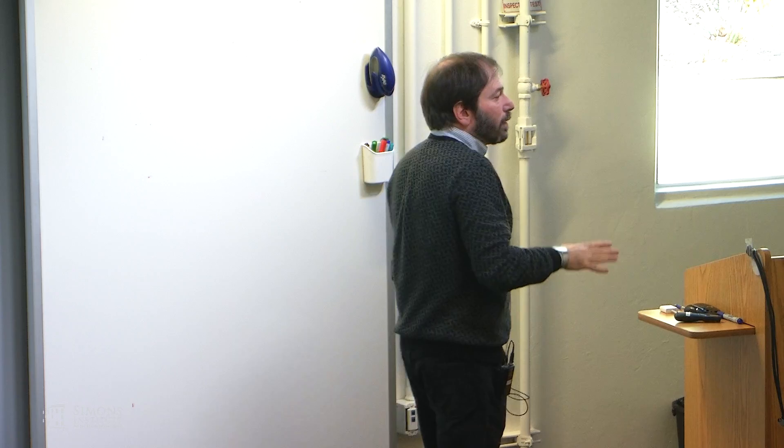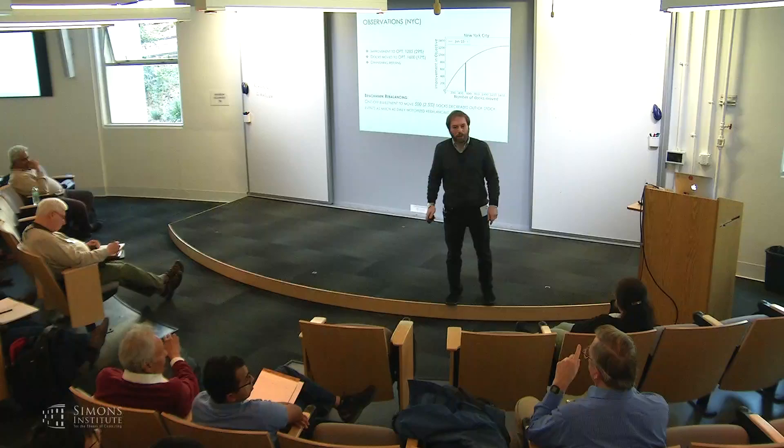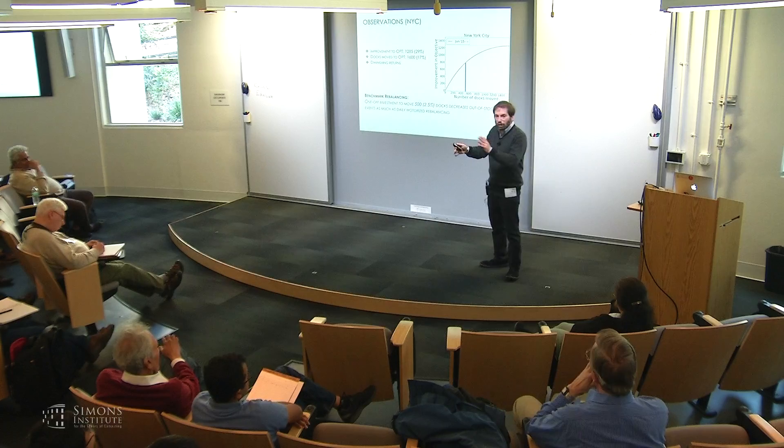There's a phenomenon of diminishing returns. If you only move 500 docks — about 2.5% of the overall system — you get to a level of improvement comparable to what CitiBike thinks they gain from all their motorized rebalancing efforts combined — daytime, overnight, everything. So this one-time dock repositioning event can accomplish the same order of magnitude improvement. The two things are not orthogonal — you can get improvements from both. This is all within the range of political commitments. They have been moving docks to improve the overall design according to our models, though we didn't get 500 docks moved — just a small number.